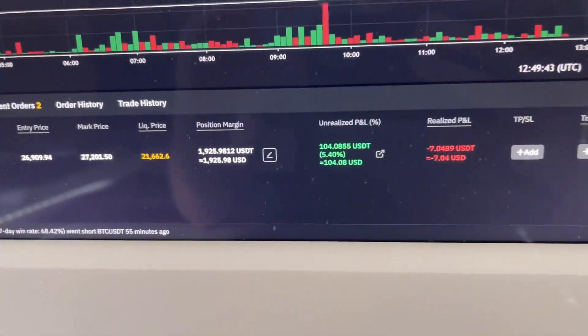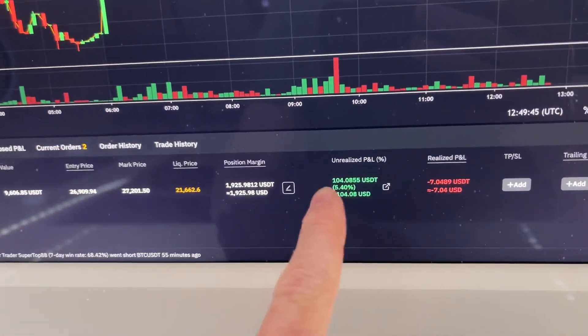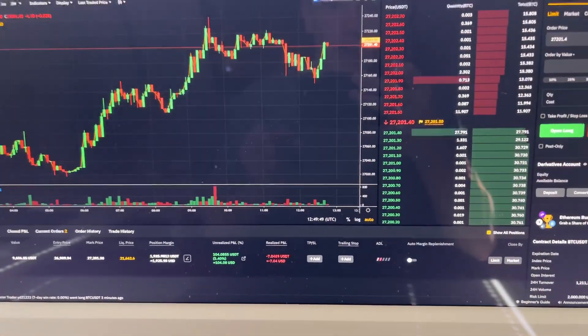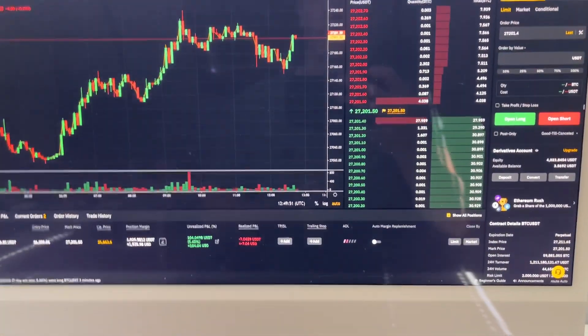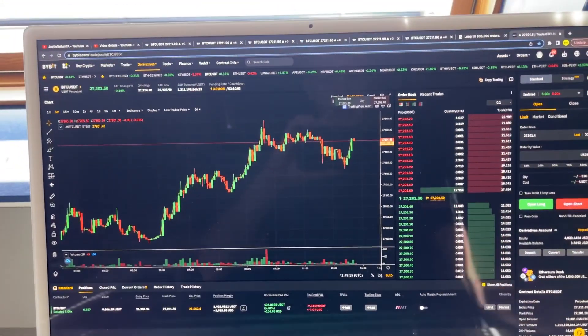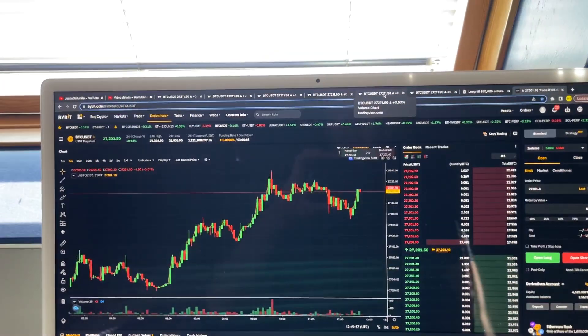Hello everyone, welcome to this video. I will show you guys exactly how you can make more than $100 every single day, or even per hour, by simply scalp trading Bitcoin or any other altcoin. I will show you guys everything you need to know in just a few minutes.